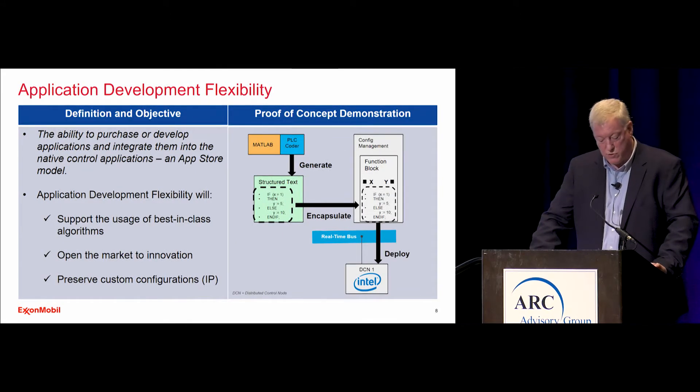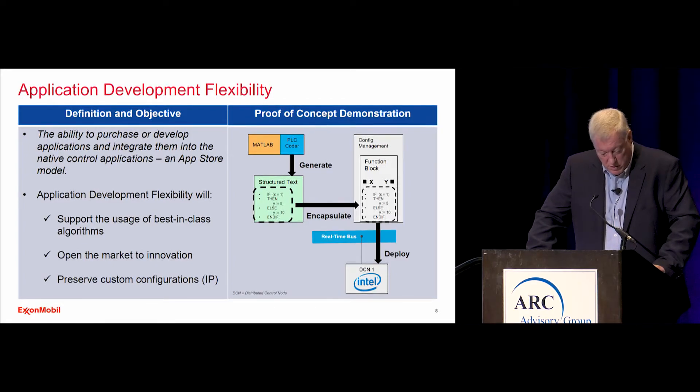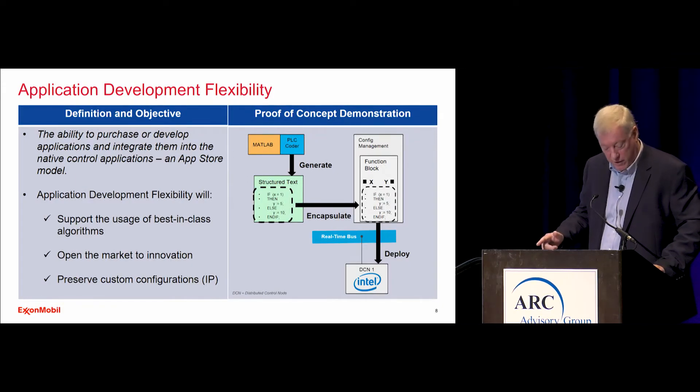A second test for application development flexibility was producing an algorithm using MATLAB with add-ons that can generate C code and structured text. We encapsulated the generated code into a logic configuration and deployed it. Many of our new hires have learned to use tools like MATLAB in their university courses, and if we provide them a platform to incorporate this capability, they will not have to learn vendor languages and can get started and be productive right away.